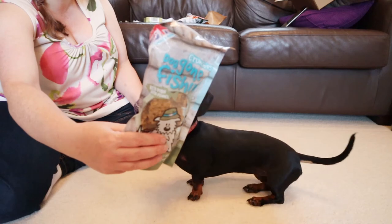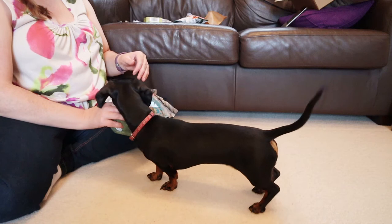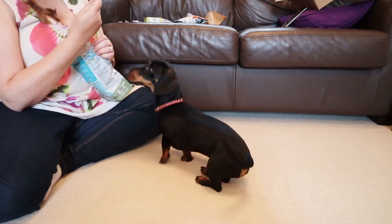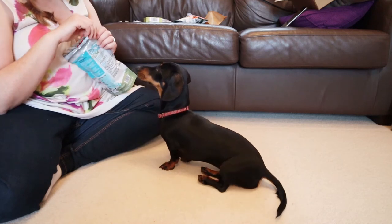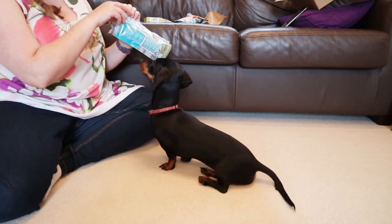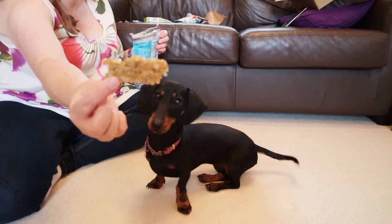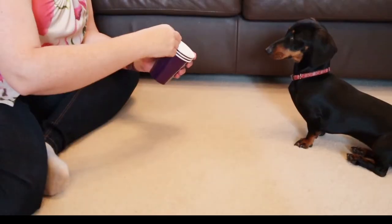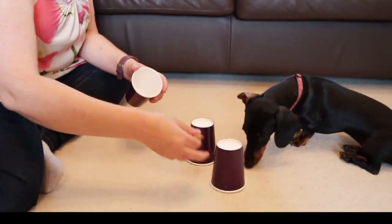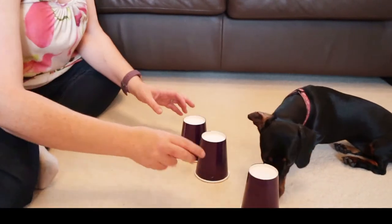I'm going to open one of these Gone Fishing treats now and try to show you one of Katie's tricks, which is going to be sitting and waiting. Oh, they're shaped like little fishes! We're going to play cups — or find the queen.